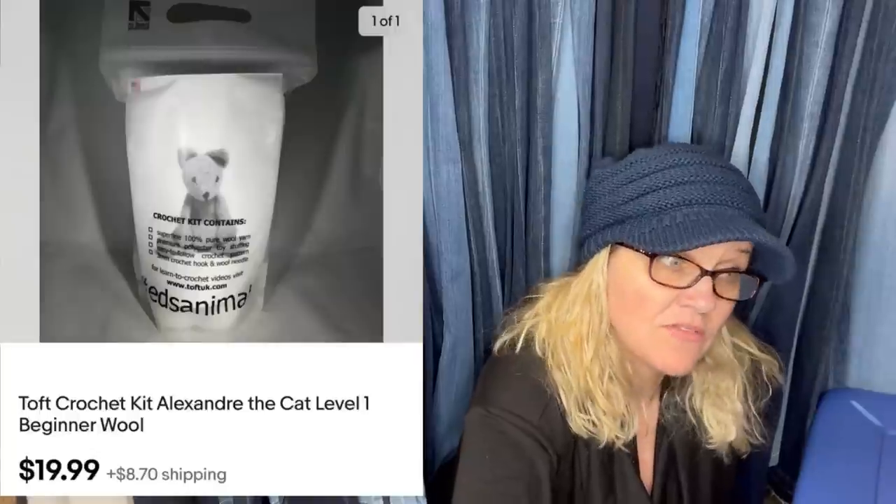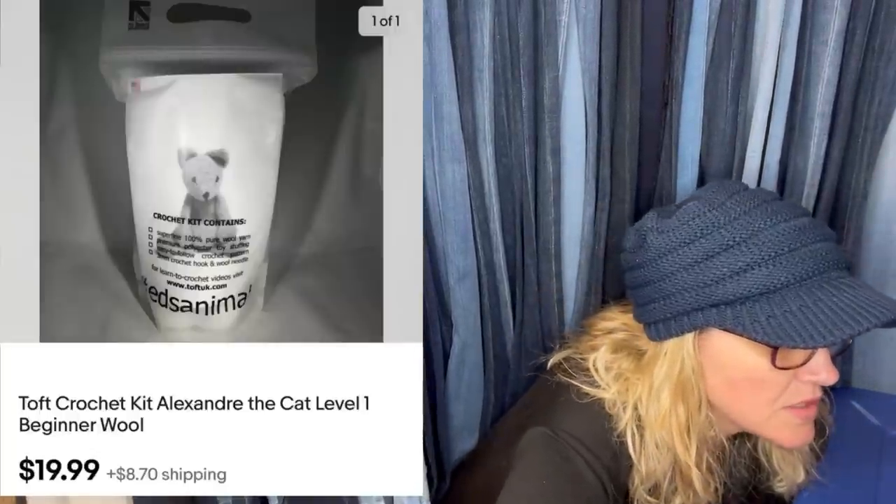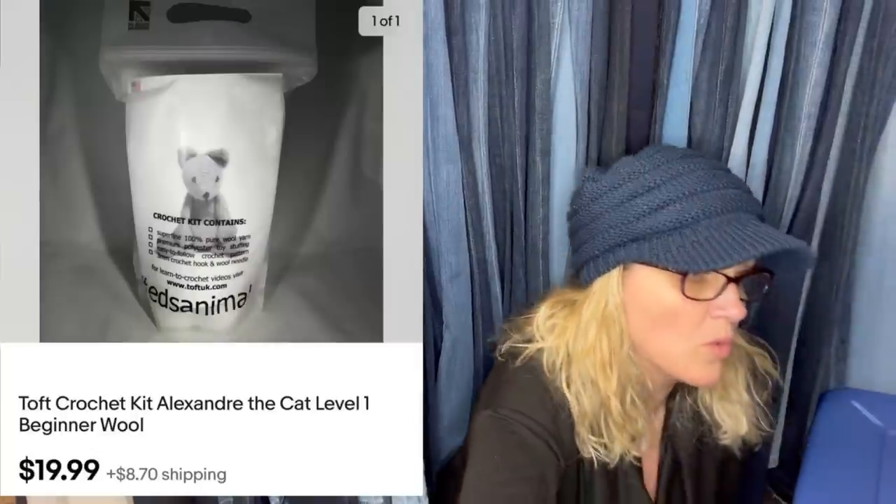I bought this for $2 at the Salvation Army Thrift Store and it sold for $19.99. It is a Toft Crochet Kit — Alexander the Cat Level 1 Beginner Wool.